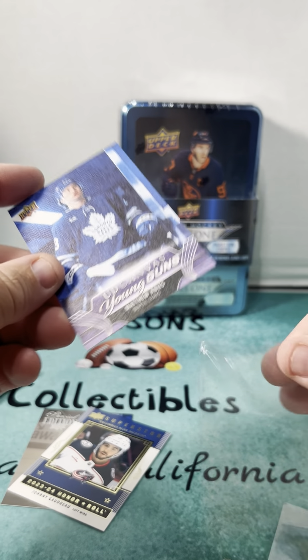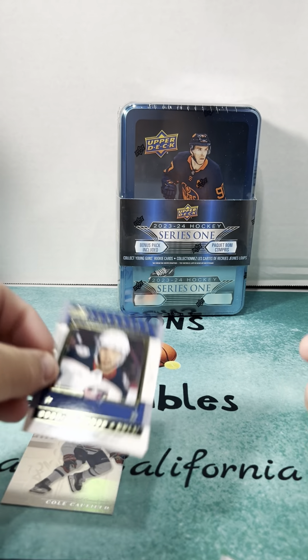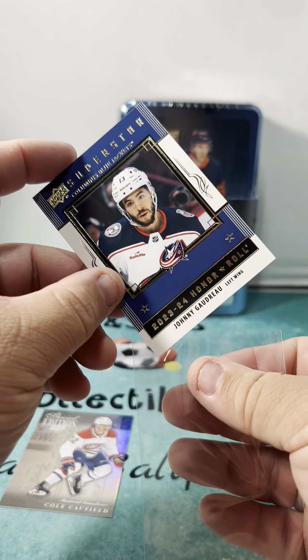Being a Ducks fan, I'll take any Ducks Young Gun as well. Superstar Johnny Gaudreau.